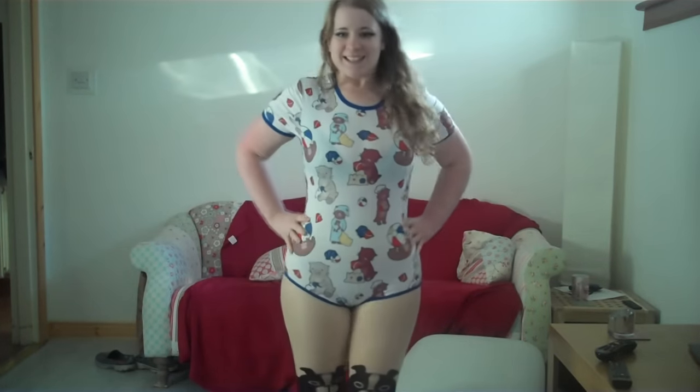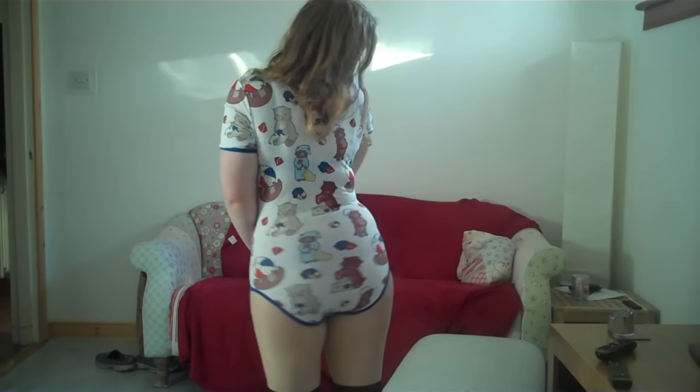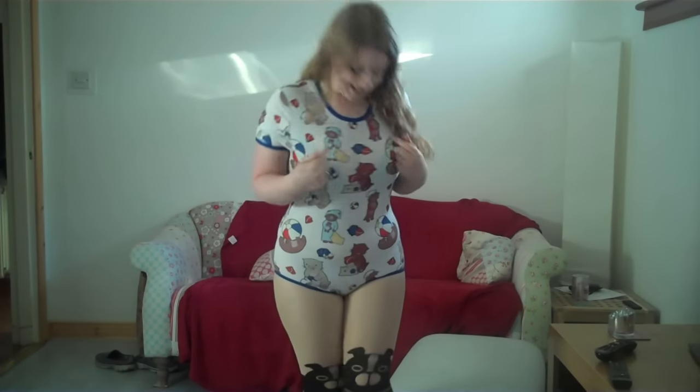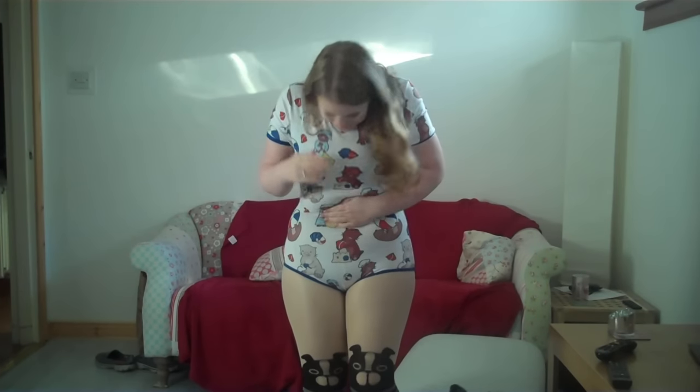So — hey everyone! I finally have it on and I am so happy! It is so cute! I don't know how far back I'm going to have to step so you can see this, but it is so adorable! All the little otters on it are just so cute. I love it so much!